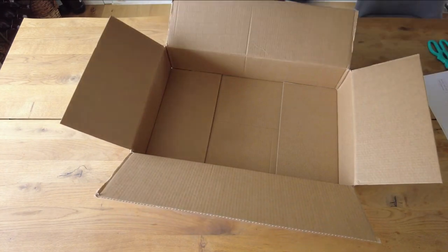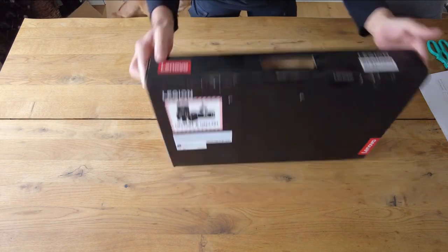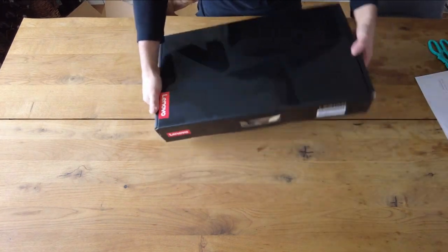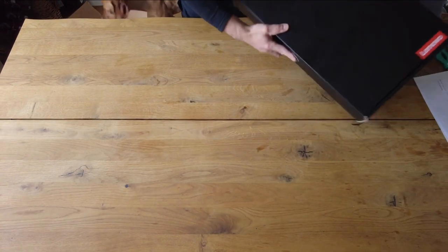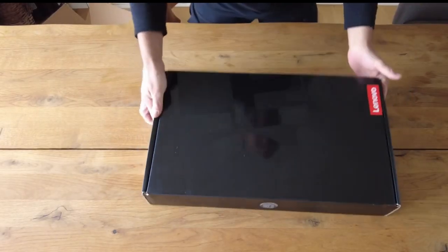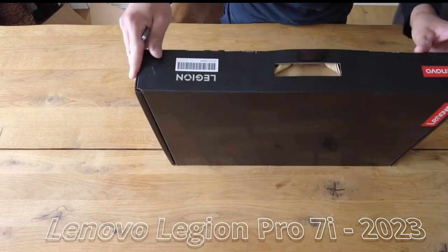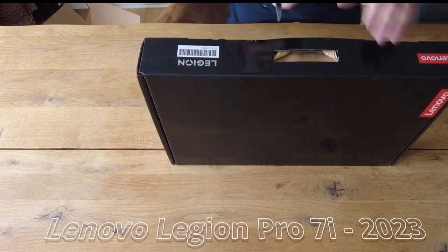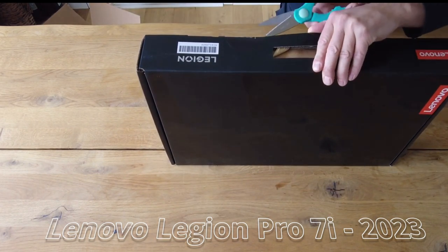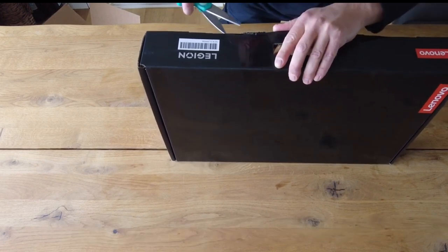That combination resulted in some of the fastest benchmark scores we've recorded on a laptop. Tests were run in both normal and performance modes, with a GPU overclock setting tried in the PugetBench benchmark that had negligible effect. In our standard CPU-intensive benchmarks — including Geekbench 5, Cinebench R23, and our Handbrake test encoding a 420MB video as H.265 — the Legion Pro 7i achieved the second-best scores among all laptops we've tested.